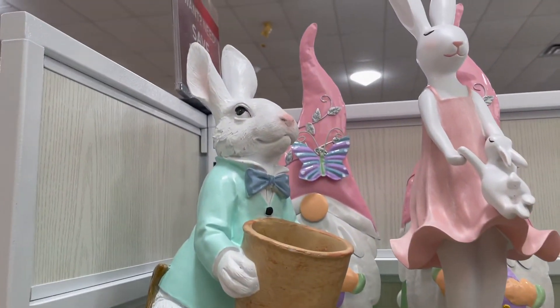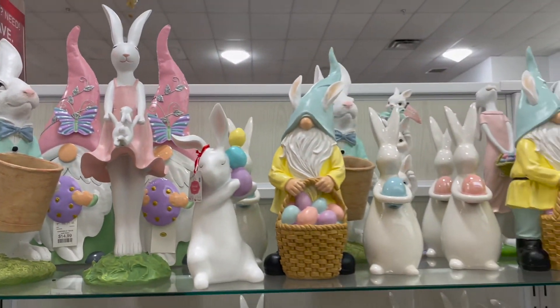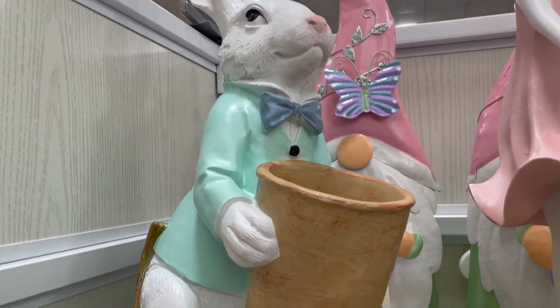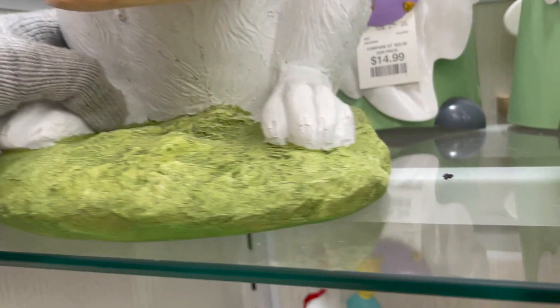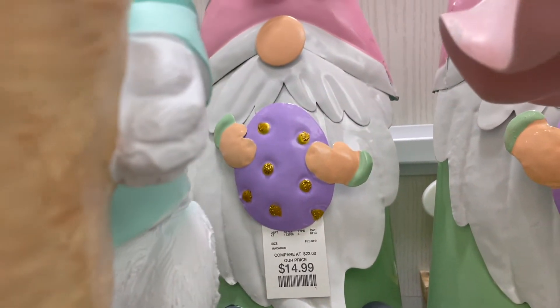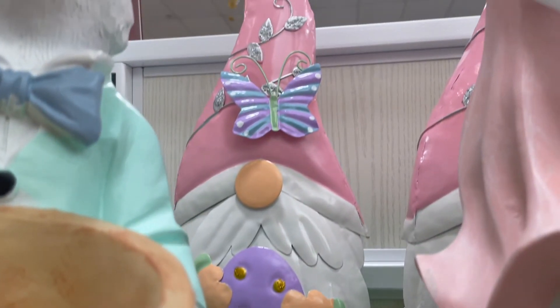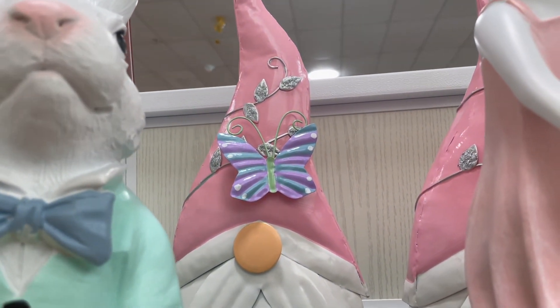On this top shelf they have little statues and things like that. Here is a bunny. And then there's also this cute little gnome back here — it's priced at $15 — super cute with the little butterfly on top.